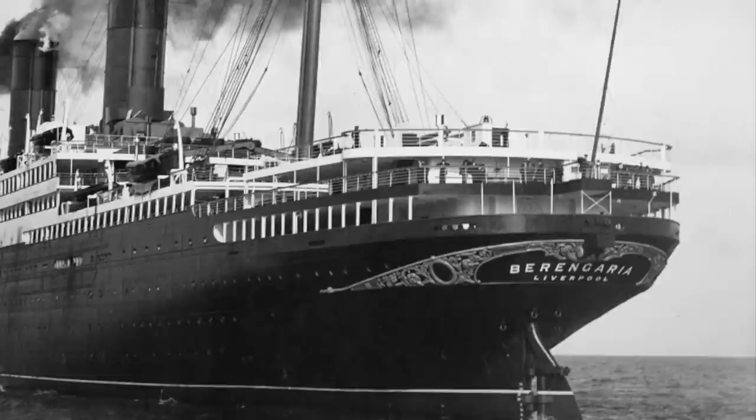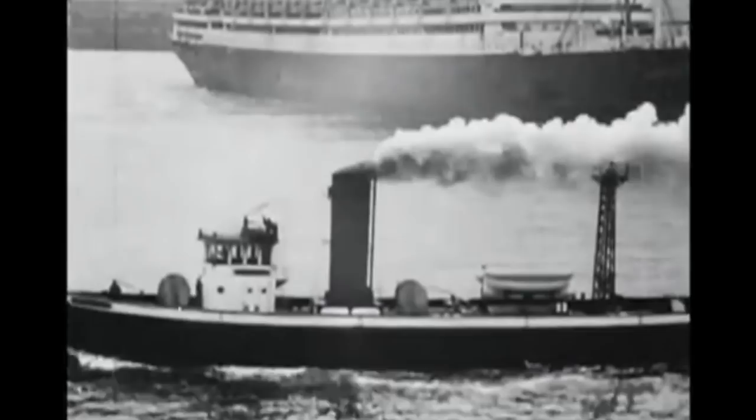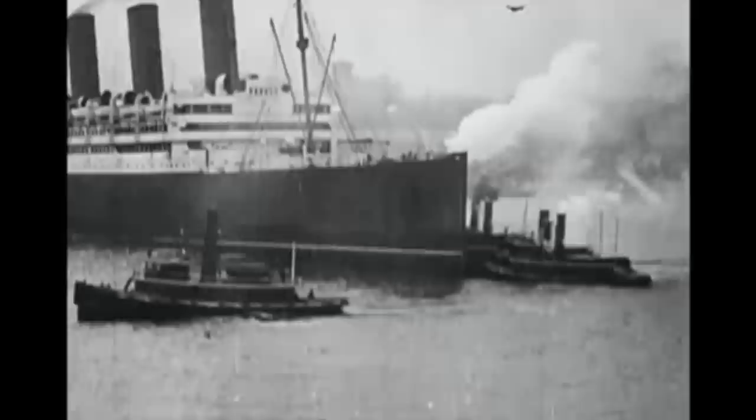Imperator was renamed Berengaria, and her 24-knot service speed meant that she could keep up with Aquitania and Mauritania. The White Star Line did not fare quite as well as Cunard in this regard, with the loss of both Titanic and Britannic. In the mid-1920s, Aquitania, like many other ships, saw the introduction of Tourist Third Class.